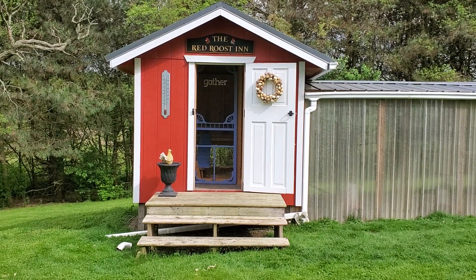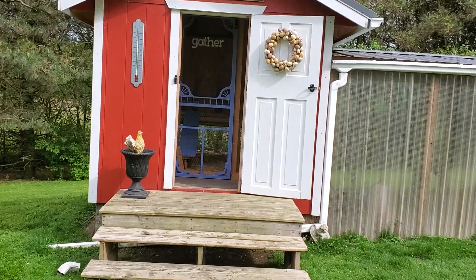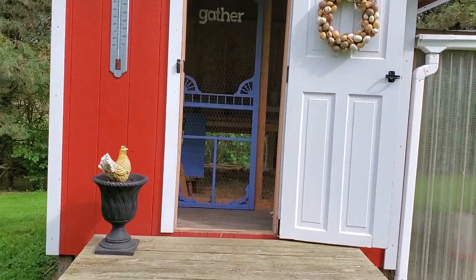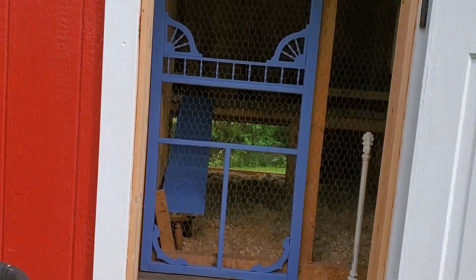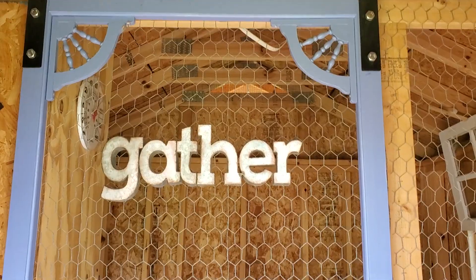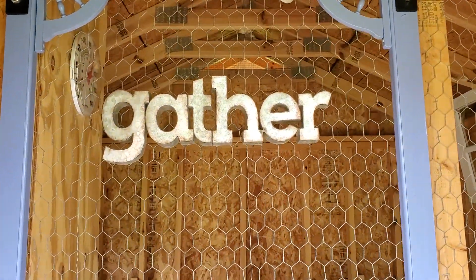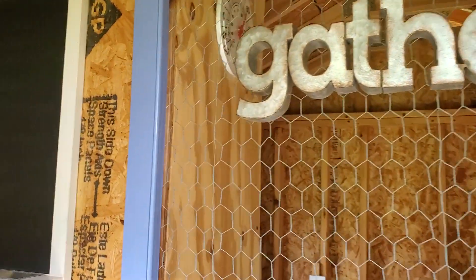So I thought I'd give you a tour while it's clean and looking presentable. I've done a little updating — some paint. I like to add a little bit of color. My screen door here is my favorite accent color, periwinkle, and I added a little more periwinkle to it.